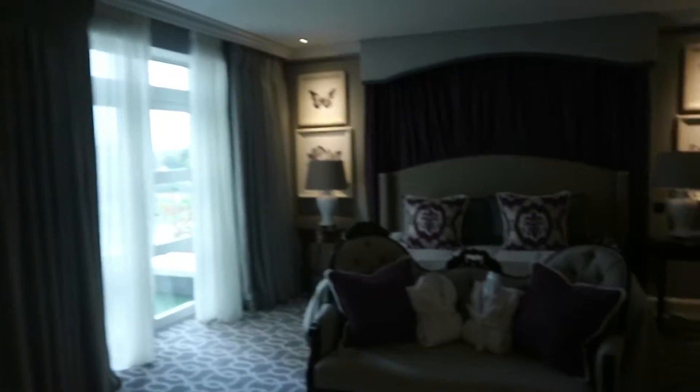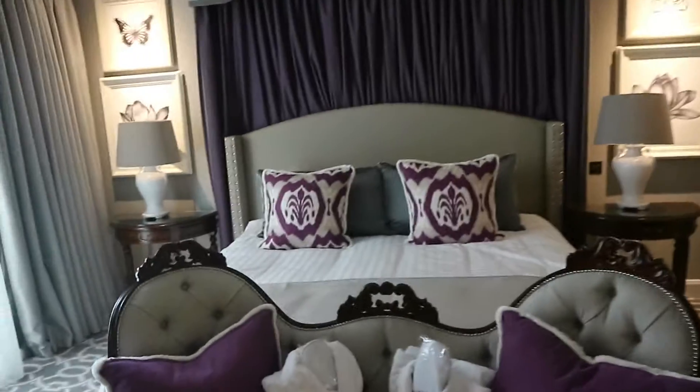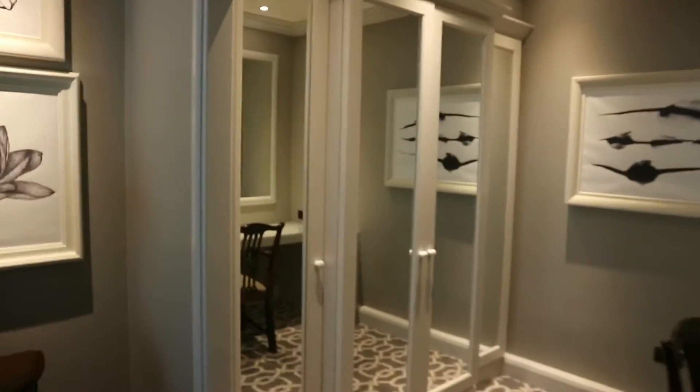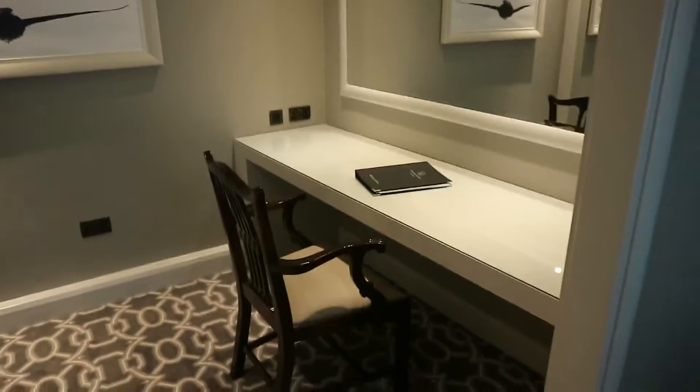Welcome to the bridal suite. You can see the big huge bed — it's really nice, I love the purple color. Then you've got your big huge wardrobes, and I love this spot here: you've got your glam zone for makeup and hair.